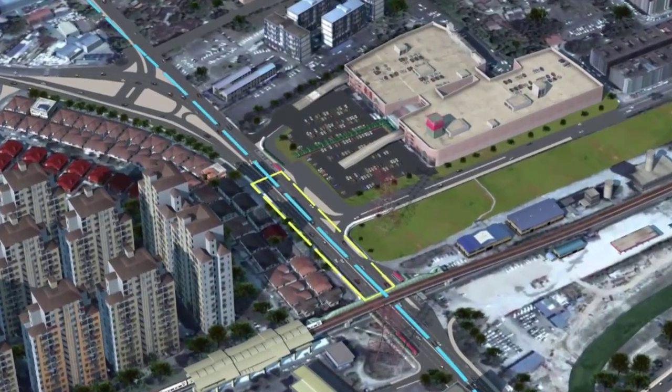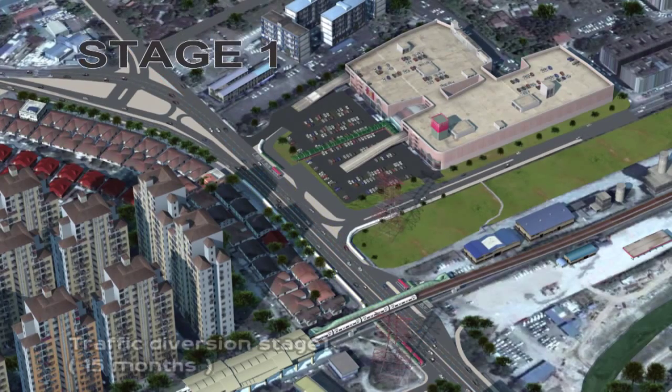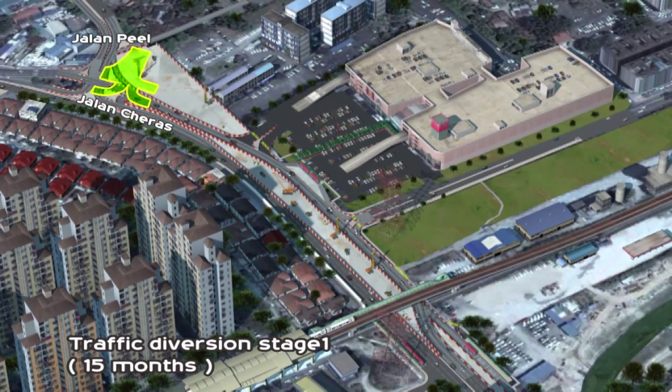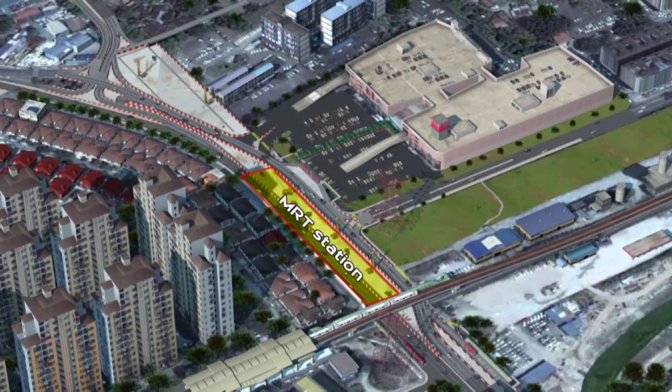In ensuring minimum disruption to traffic users during station construction, traffic diversions will be done in stages without reducing the number of traffic lanes. The first phase involves realigning the traffic lane coming from KL heading towards Cheras, and relocation of the Jalan Cheras and Jalan Peel junction. This is done to facilitate the construction of the station box.